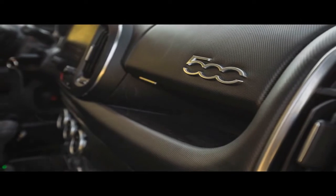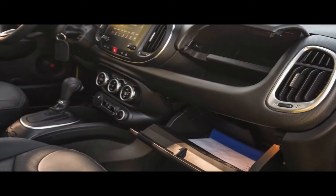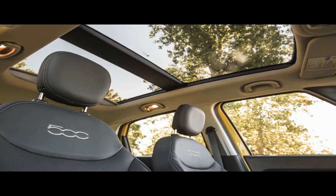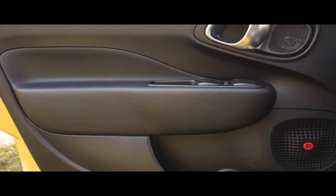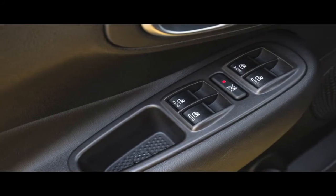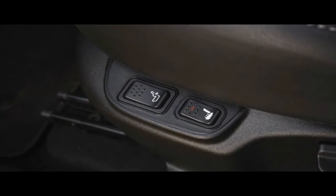Inside, all 500L models now feature a 7.0-inch touchscreen infotainment system, up from the old base 4.7-inch unit, with Apple CarPlay and Android Auto functionality. The base system employs voice control and Bluetooth connectivity, while an upgraded system with satellite radio and navigation is optional on the base Pop and standard on the Trekking and Lounge.